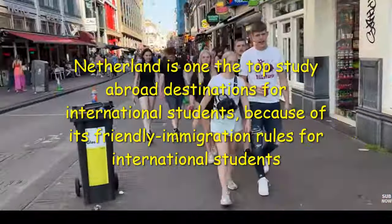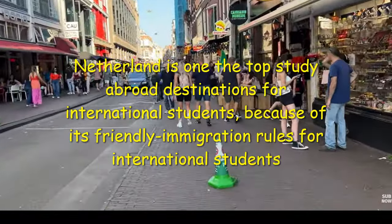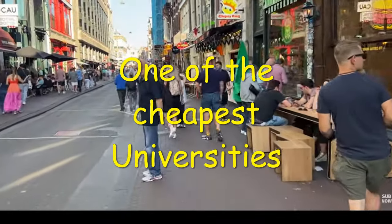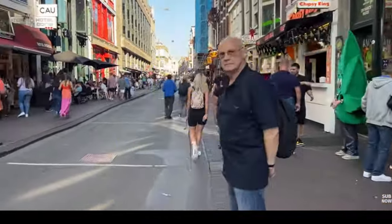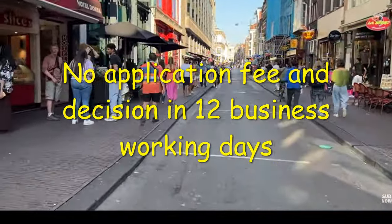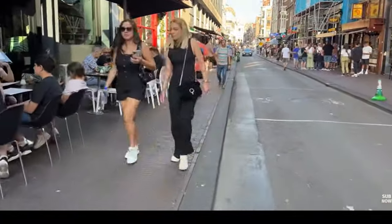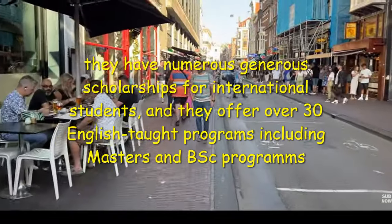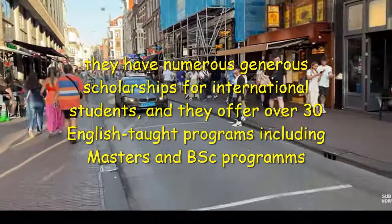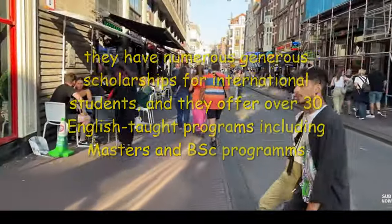Hi friend, Netherlands is one of the study abroad destinations for international students because of its friendly immigration rules. This great university is one of the cheapest universities I've seen so far in Netherlands. Interestingly, you do not need an application fee to apply for admission, and within 12 business working days you will be notified on the status of your application. Aside from having a low tuition fee, they have numerous generous scholarships for international students, and most importantly, they offer over 30 programs including master's and undergraduate programs which are taught solely in English.